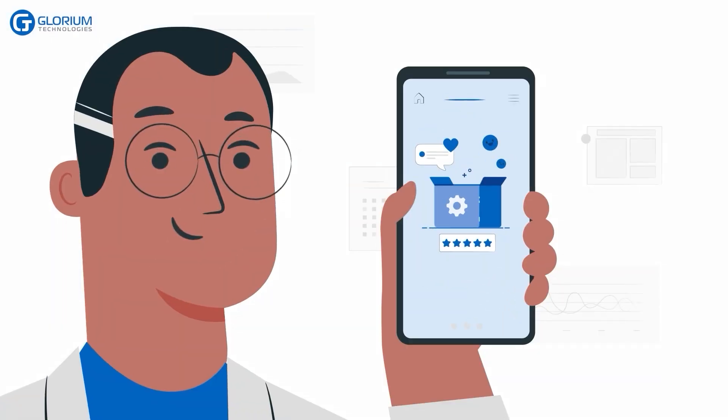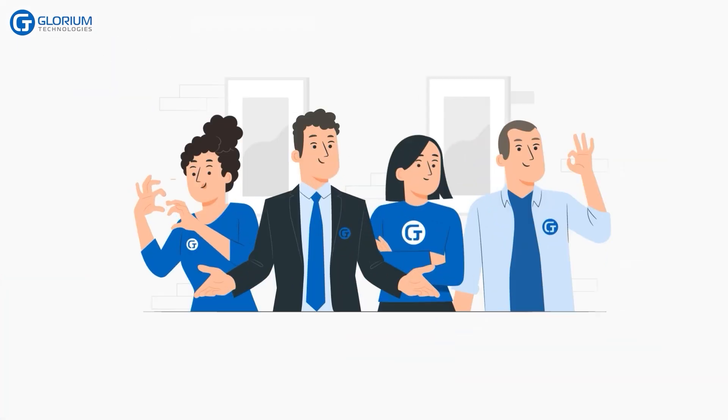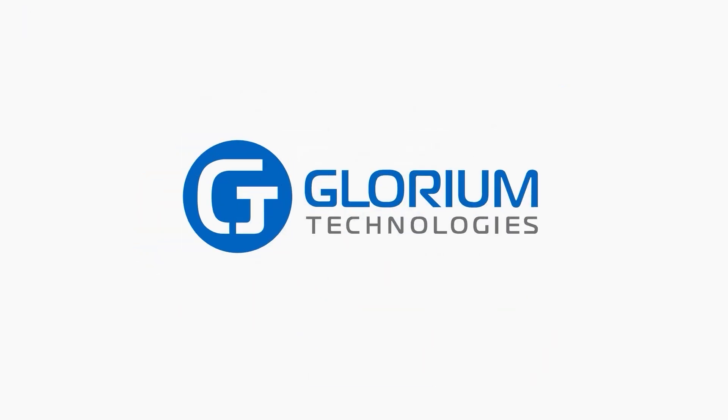If you can dream it, you can achieve it. Be like Frank. Build your own digital healthcare product. And if you need help from a trusted, dedicated development team, why don't we get in touch? Visit us at gloriumtech.com.